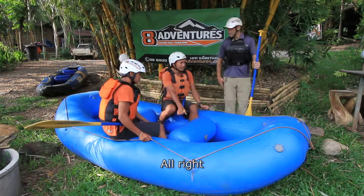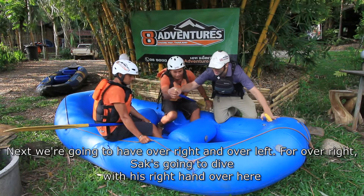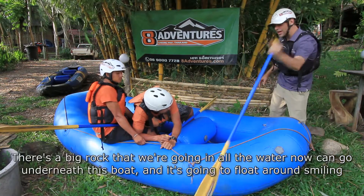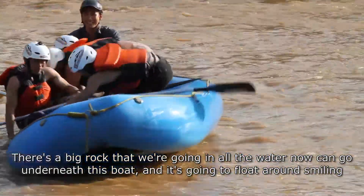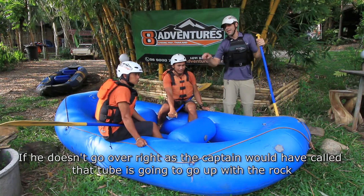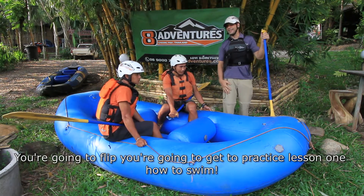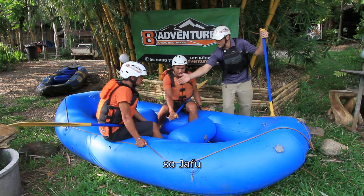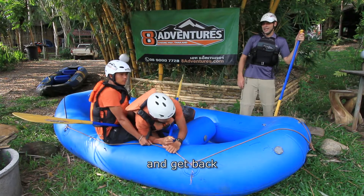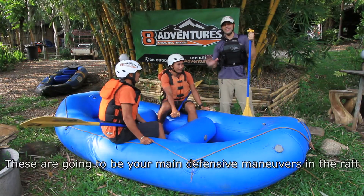Next we have 'over right' and 'over left.' For over right, you dive with your right hand over, switching and holding onto the rope with your left hand. If there's a big rock we're going into, all the water can go underneath the boat and it'll float around safely. But if you don't go over right when the captain calls it, that tube is going to go up with the rock, the water will push the other side down, and you're going to flip — which means practicing lesson number one: how to swim. These are your main defensive maneuvers in the raft.